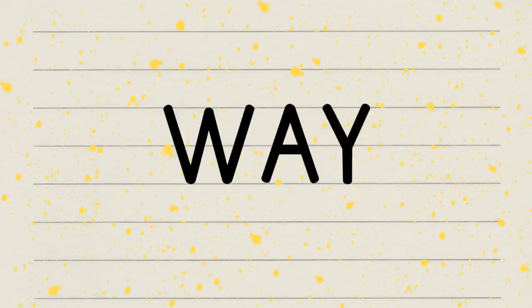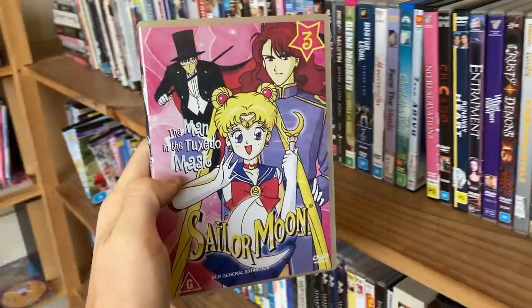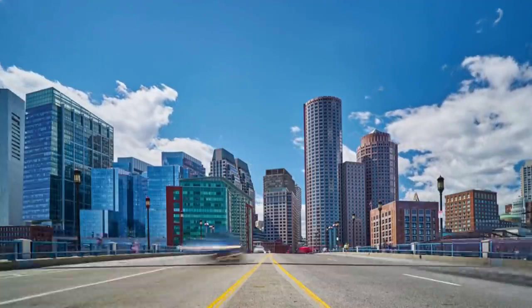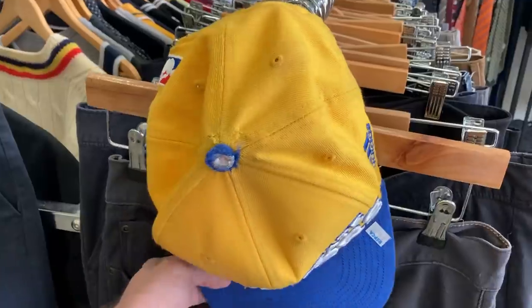Welcome to week 11 of the Thrift My Way to the USA video series. Over the past 10 weeks, we've been hunting through local thrift stores to try and find items we can sell for a profit on eBay. We could save up $8,000 over a 16-week period, then jump on a plane and fly over to the USA for the ultimate thrift trip adventure. I've got a feeling today's going to be a pretty big day, so let's dive in.